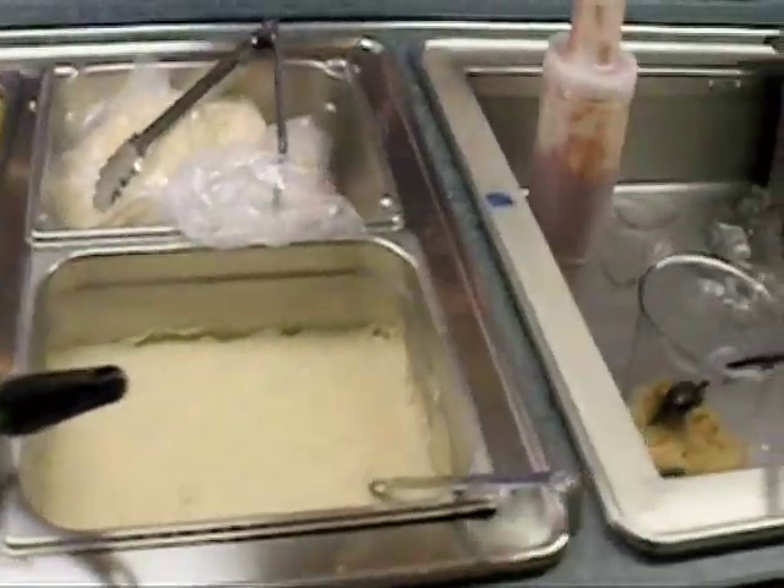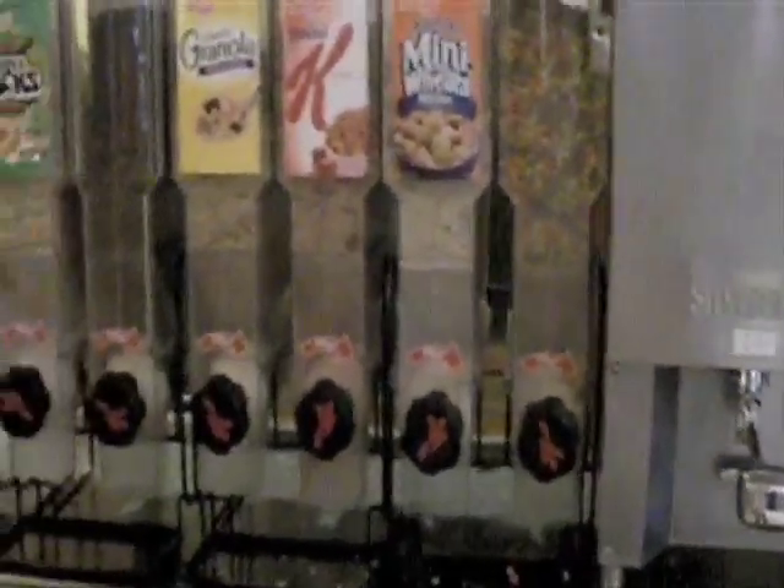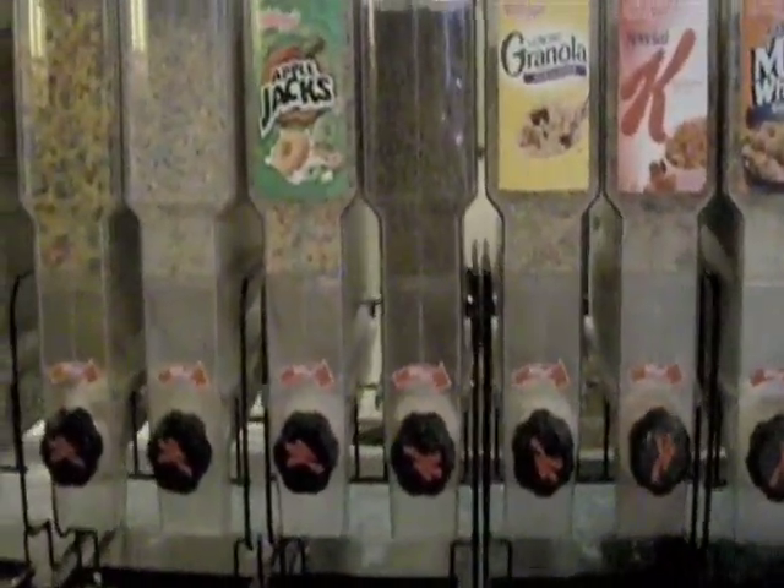If you're a cereal person, try to choose cereals that are low in sugar but high in fiber. Also, if you drink milk, consume low-fat options instead of whole milk to limit fat intake.